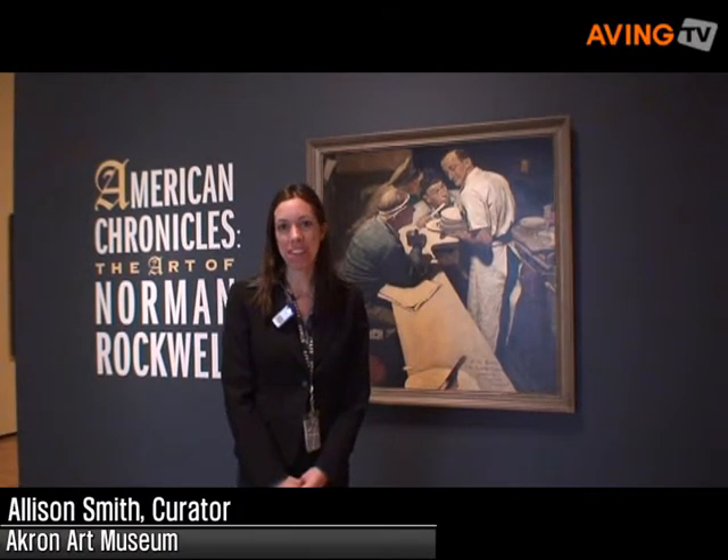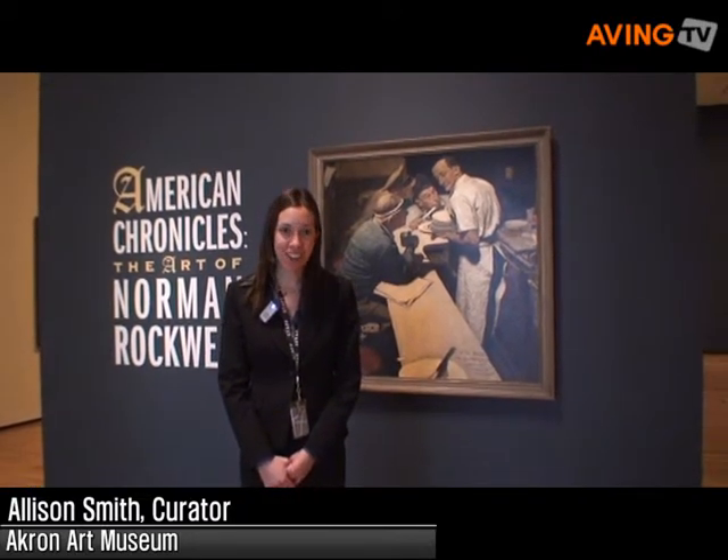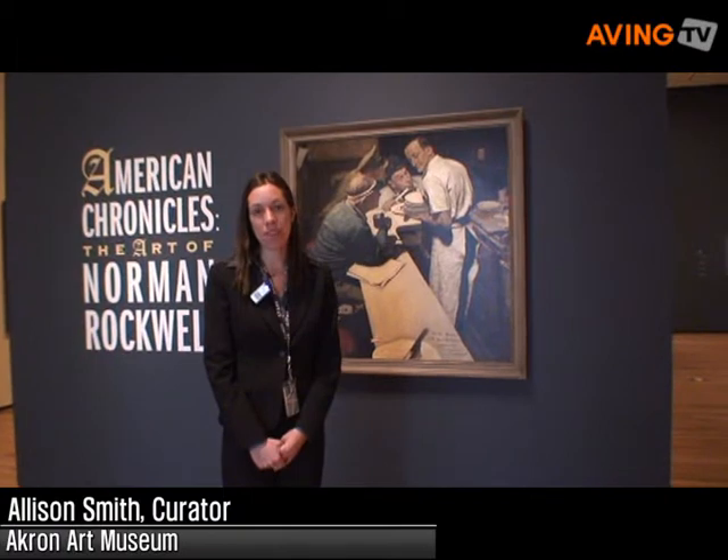Hi, my name is Allison Tillinger-Schmidt. I'm the curatorial assistant at the Akron Art Museum. And here we have the exhibition, American Chronicles: The Art of Norman Rockwell, opening today for the press at the Akron Art Museum in Akron, Ohio.